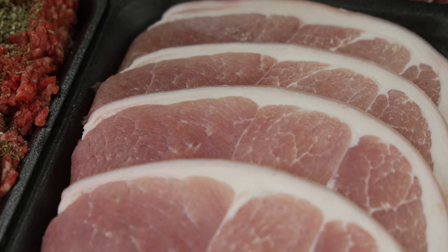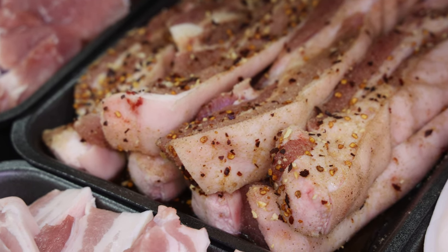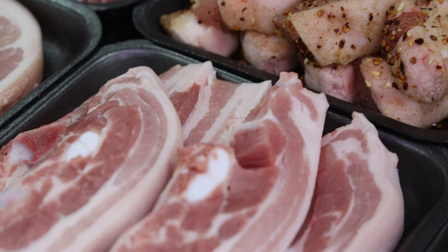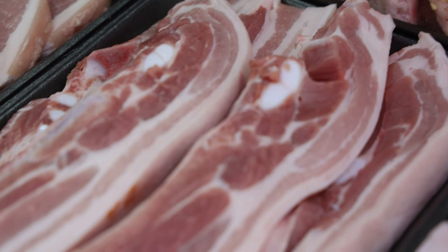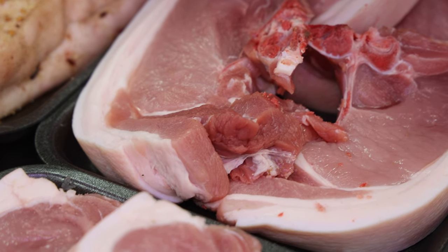Gammon steaks are up a little bit at £4 for £15. Belly slicers — special offer this week on belly: you normally get 1.5 kilo, you're getting 1.8 kilo, £4 in weight for a tenner. That's a good price on belly pork. I've got tomahawk chops at £4 for £10.